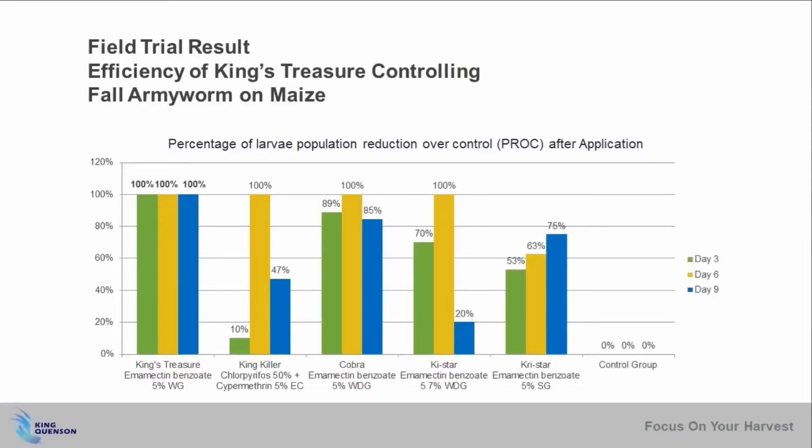Here you can see the significant advantage when using King's Treasure with King Quinzan's synergistic technology when controlling fall armyworm on maize. Comparing to other pesticides and Emamectin Benzoate from other sources, King's Treasure performed persistent control ability against fall armyworm early from day three of application till day nine. By contrast, the other insecticides achieved peak control effect mostly around day six, but showed shorter protection performance.